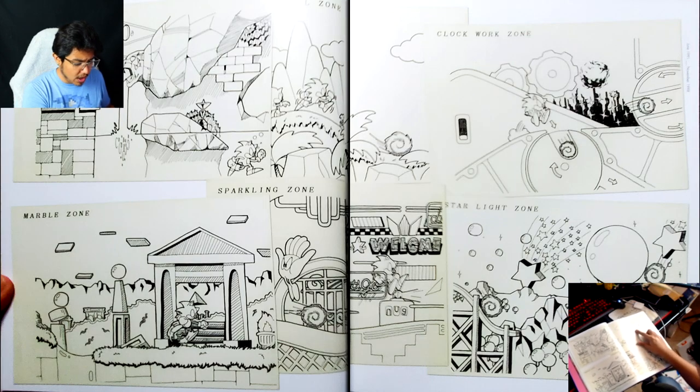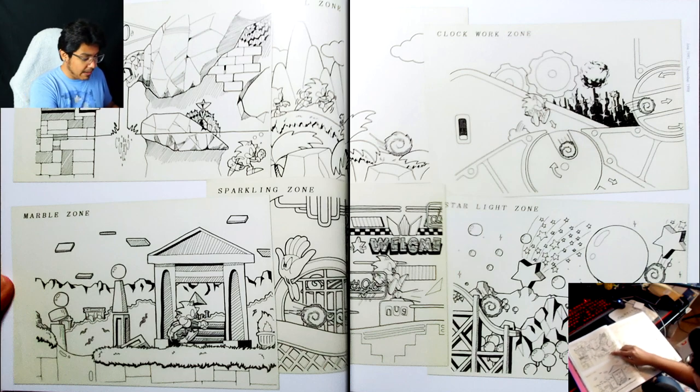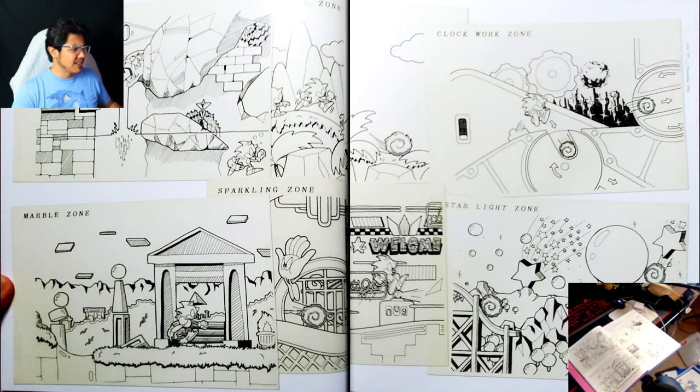We have Starlight Zone, Clockwork Zone which eventually became something like Scrap Brain Zone, Labyrinth, Green Hill in the back there — you can barely see it — Sparkling Zone, and Spring Yard Zone.